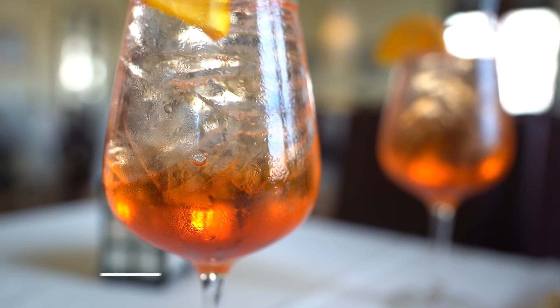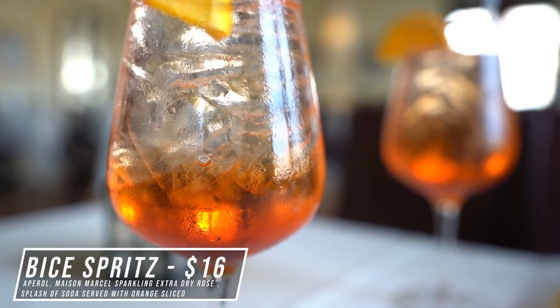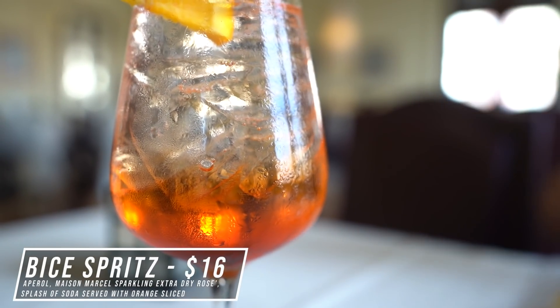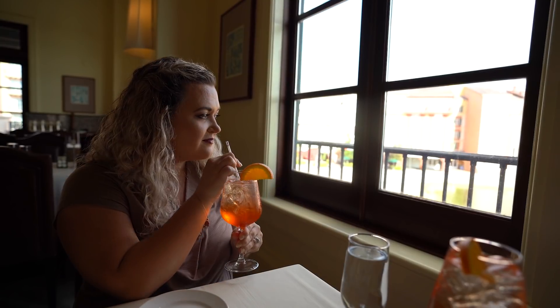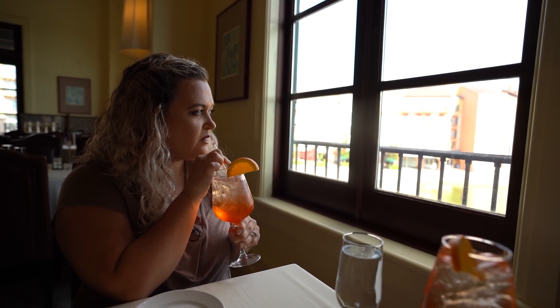Tonight I'm starting off with a classic Italian cocktail: the Bice Spritz, served with Aperol, sparkling extra dry rosé, a splash of soda, and an orange slice — served in a very large glass. I was not expecting it to be this big. It is so good, really refreshing. I'm glad to start with something a little lighter and bright. This is definitely going to last me a while because it is a huge cocktail.